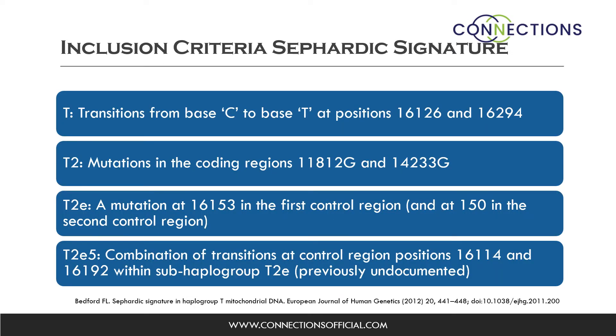How did Bedford define the inclusion criteria for the novel Sephardic signature? First, there had to be transitions from base C to base T at positions 16126 and 16294. Then, mutations in the coding regions 11812G and 14233G. Also, a mutation at 16153 in the first control region and at 150 in the second control region. And finally, the new cluster would be defined by a combination of transitions at control region positions 16114 and 16192 within subhaplogroup T2E.